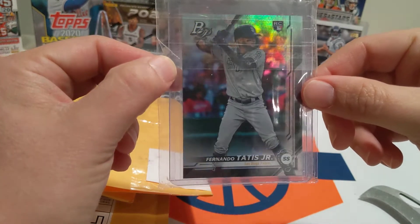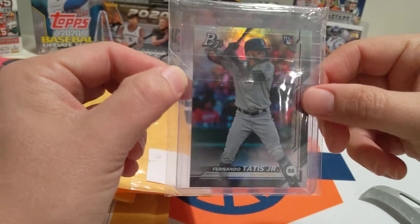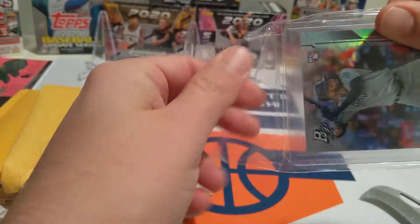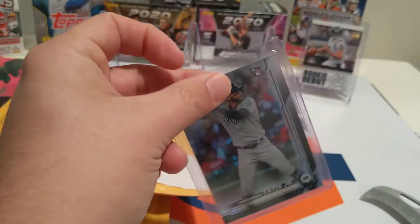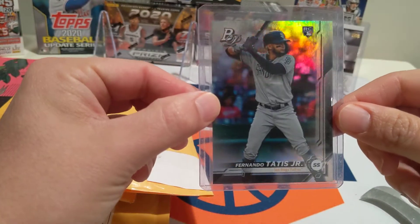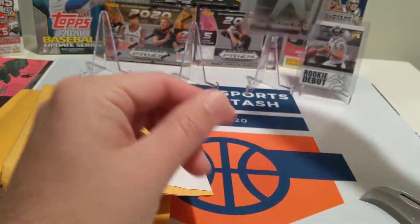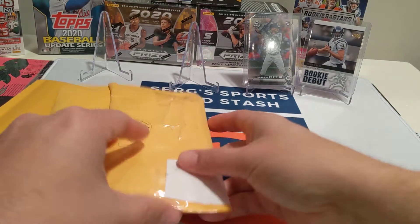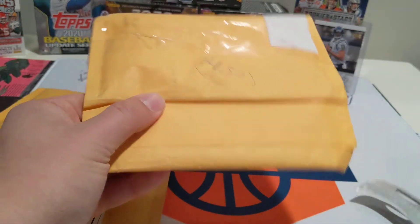I'm trying to collect his cards — it's a nice looking card. I'll take it out of this. It's a nice card. The Mets missed out on Trevor Bauer this week. What are you going to do?